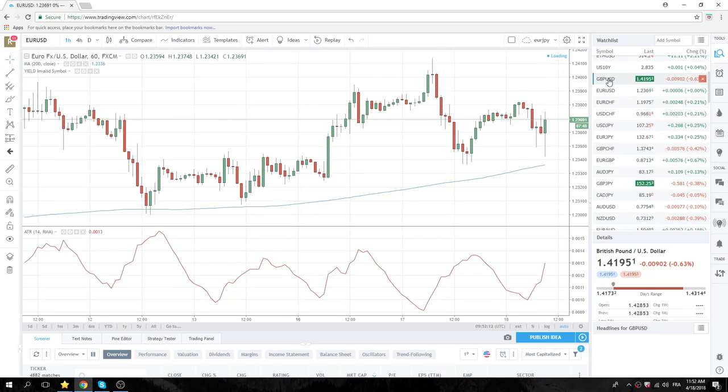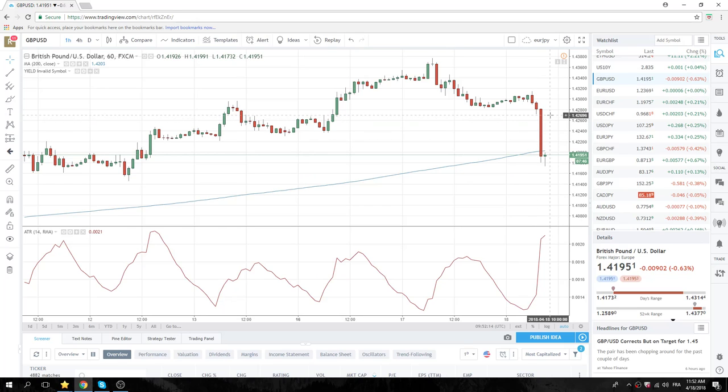Market got caught long sterling today. CPI was weaker. We saw this thing go from 142.70 down to 141.73. We're back at 142 the figure area. Looks like a sell on rally still. But anyone who was long has been knocked out of this trade, so the fast money has been gone.